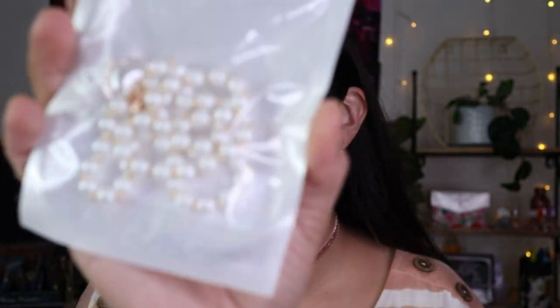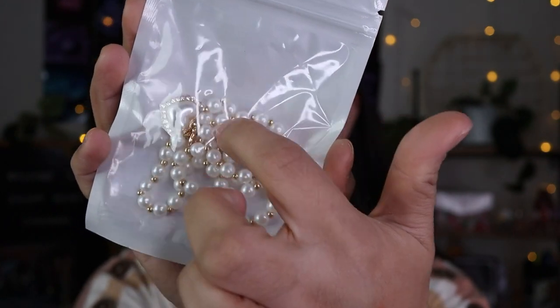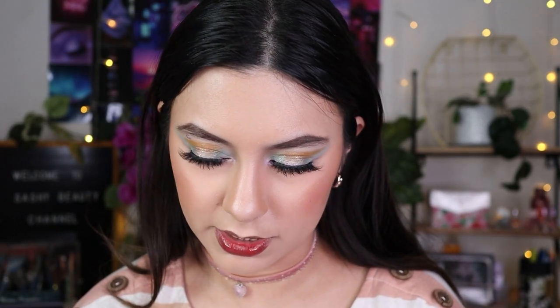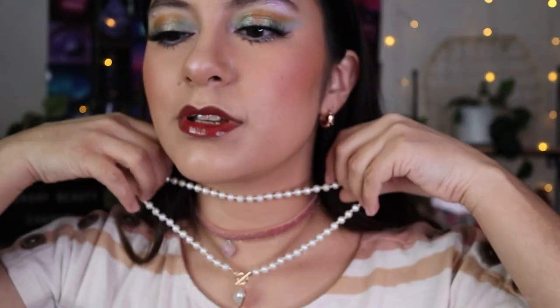This is my second time repurchasing this necklace because my little one — who's turning three — broke the first one. It's a heart pearl necklace with little diamond hearts, really cute. I'll show you how it looks — it's not something I wear all the time but I just needed it back in my life.